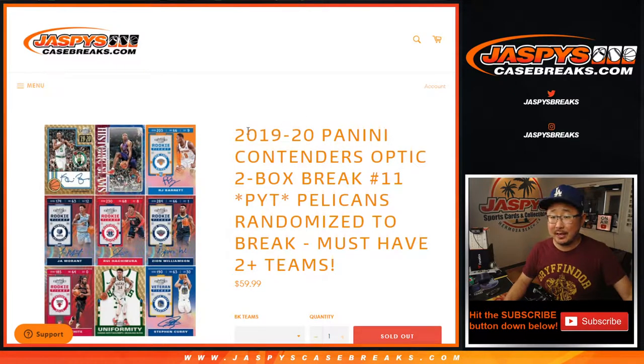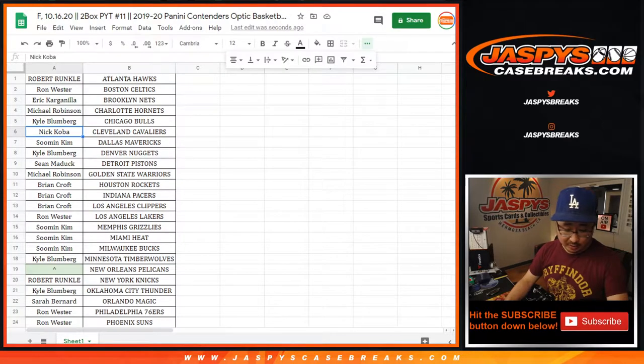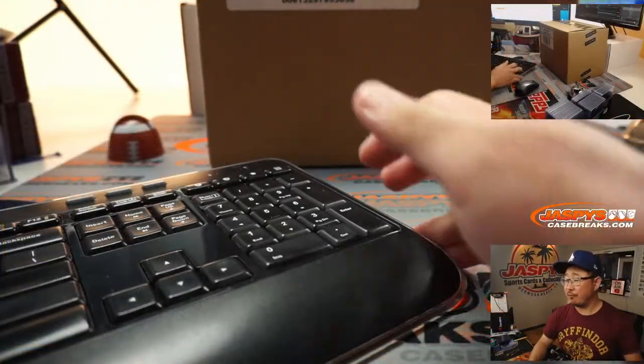Hi everyone, Joe for JaspiesCaseBreaks.com with 2019-2020 Panini Contenders Optic Basketball. Pick your team number 11 from JaspiesCaseBreaks.com with a chance at the Pelicans if you follow those instructions right there. And guess what, this is also from a fresh case.